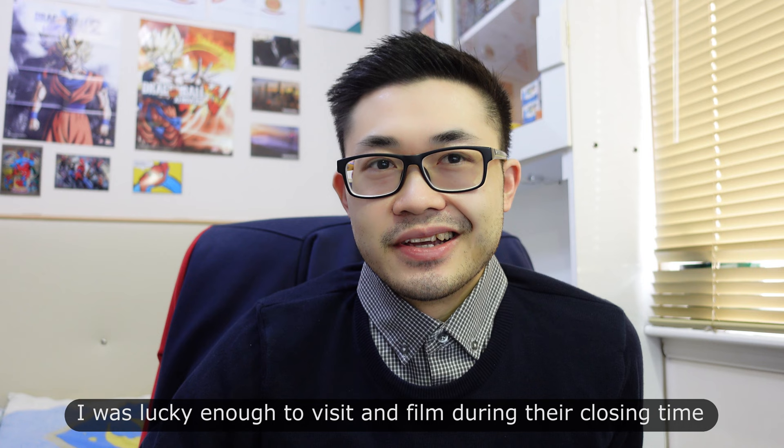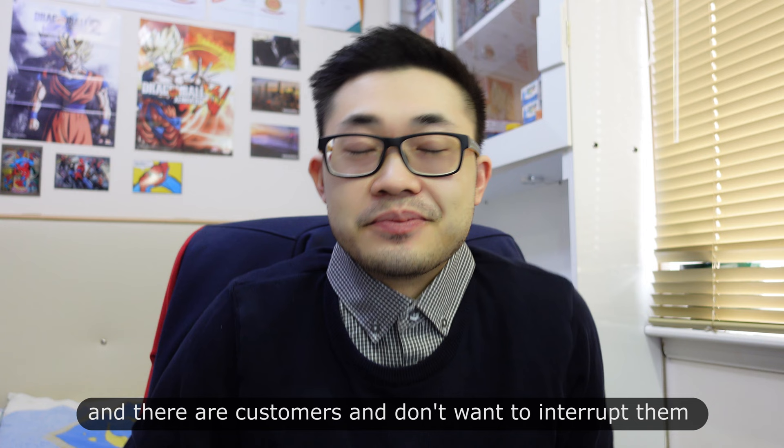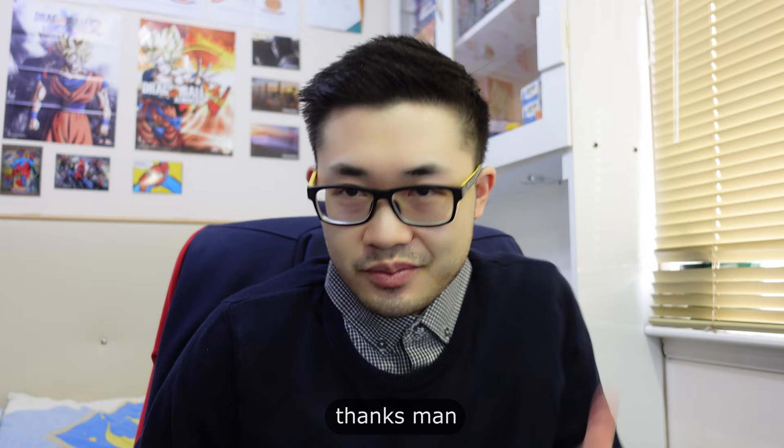It's difficult filming during work hours when there are customers — you don't want to interrupt them. The staff are really friendly and nice. It was really cool of the general manager to let me film it and he was showing me around the restaurant as well. Thank you very much.